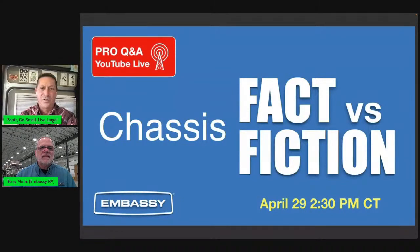Welcome everybody to a YouTube Live with Go Small Live Large. I'm Scott Howdy, with Terry Minnix, the VP at Embassy RV. Good to have you on the program today. Good to be here, Scott. Hi everybody. It's Friday afternoon — what's not to like about that.